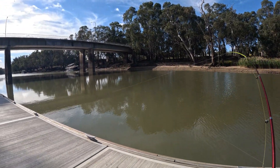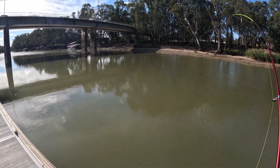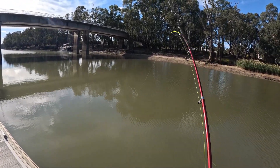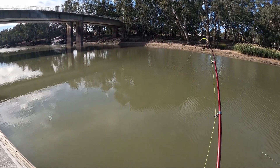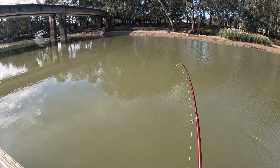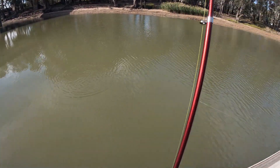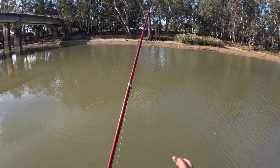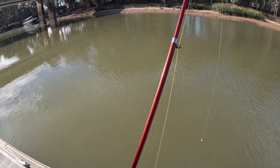And we got our first one on the little travel rod here. It's on bread so - oh, he got off. Oh well. It was a carp - I did see it. I'll just have to hook into another one to break this in.